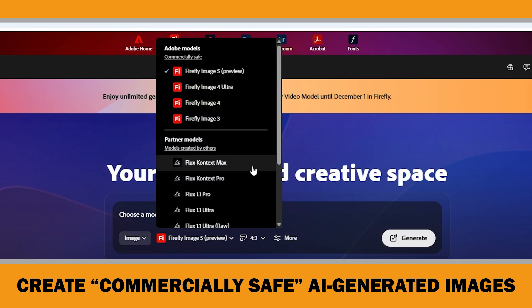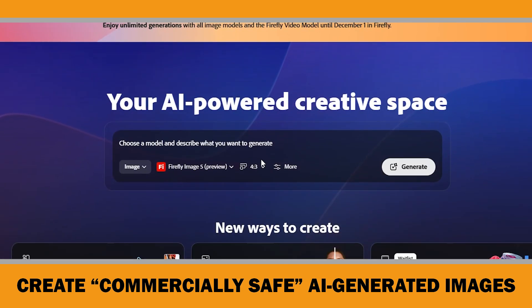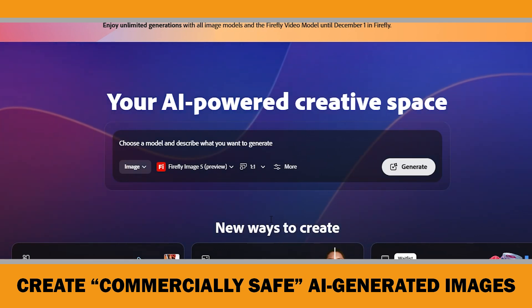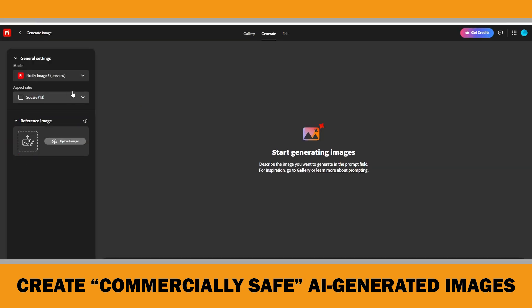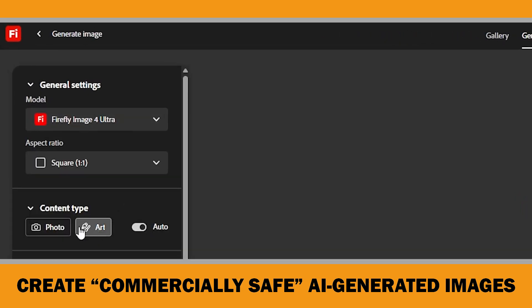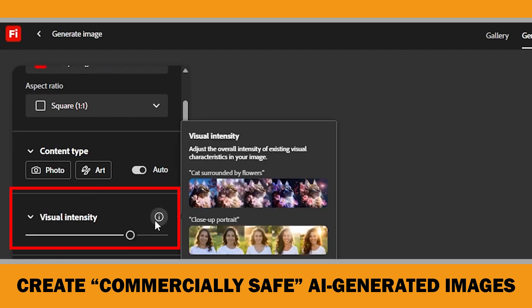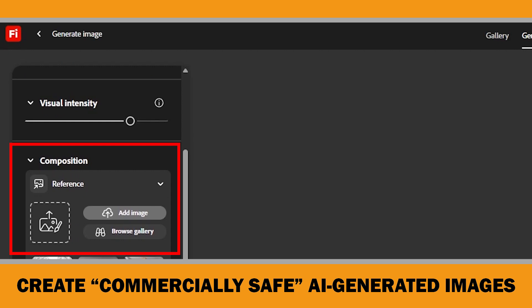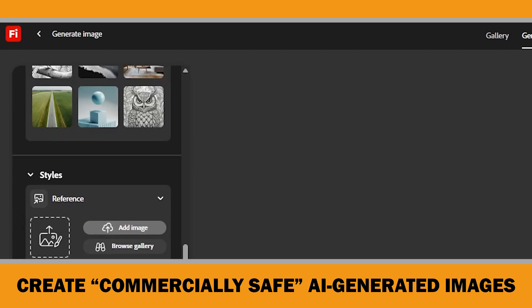As you can see, it clearly marks these models as commercially safe. For this demo, let's select the latest model, Firefly Image 5. Use the Aspect Ratio option to define the dimensions of your image — you can choose this according to your page size. Most coloring books on Amazon use a square format, so we'll keep it one-to-one. Now you can enter your prompt and click Generate, just like any AI image tool. Or click More to add a reference image. If you try other models like Firefly Image 4 Ultra, you can also select the content type — Art, Photo, or let Firefly Auto choose based on your prompt. The Visual Intensity slider lets you control the intensity of visual attributes in the image. Under Composition, you can define a structure or composition by uploading a reference image. The Styles section is great if you want the generated image to match a specific visual style or aesthetic from a reference image.